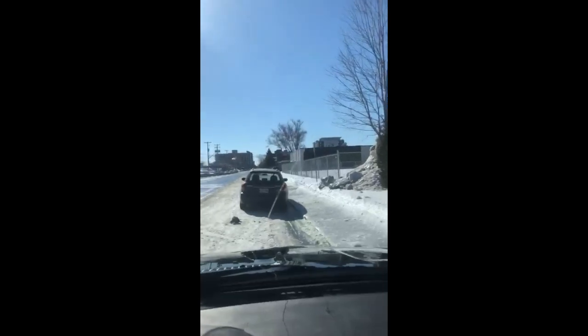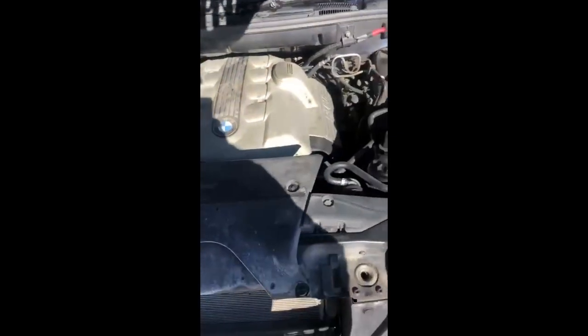The sunroof works and is functional, no issue. This is what the crack looks like from the inside. The car runs great — let me start the car so you can hear the engine. Car runs really smoothly, really no issue. Never had an issue with the block, never had an issue with anything.